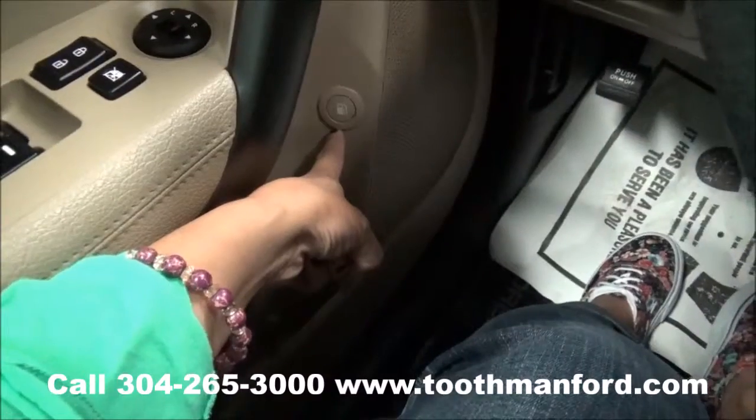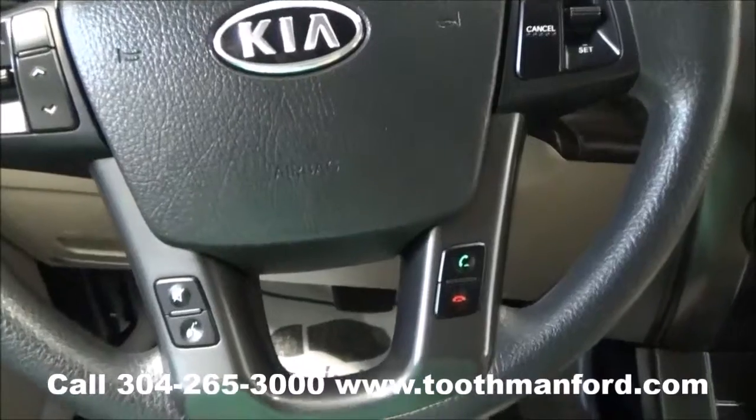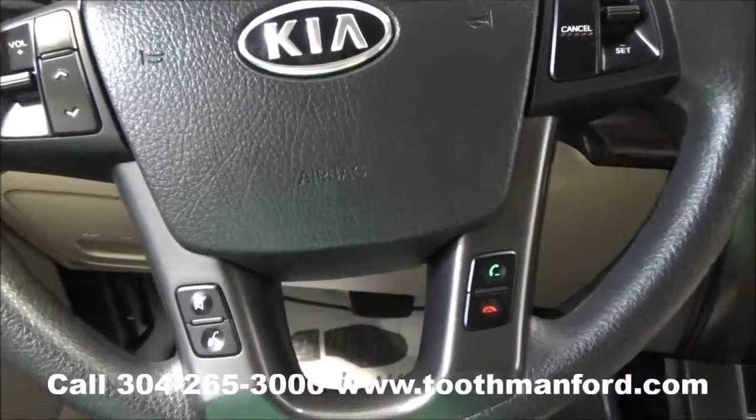Your gas tank button is right here as well. Your cruise control, dash modes, phone, and volume are all right here in the center of your steering wheel.